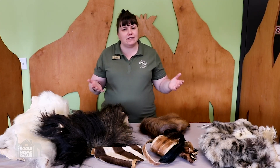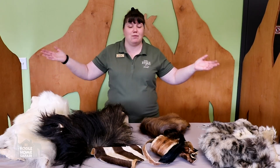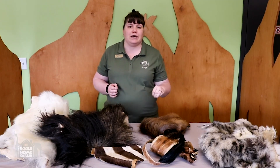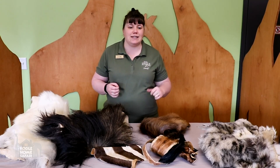Today we're going to talk about adaptations in animals, and every single animal in the whole world has adaptations. Every kind of animal has multiple adaptations — we could be here for the rest of time talking about adaptations — but we're going to talk about three main kinds today. And the number one kind we're going to talk about is hair.